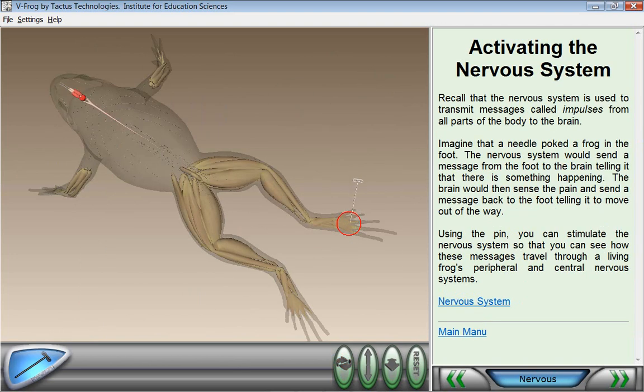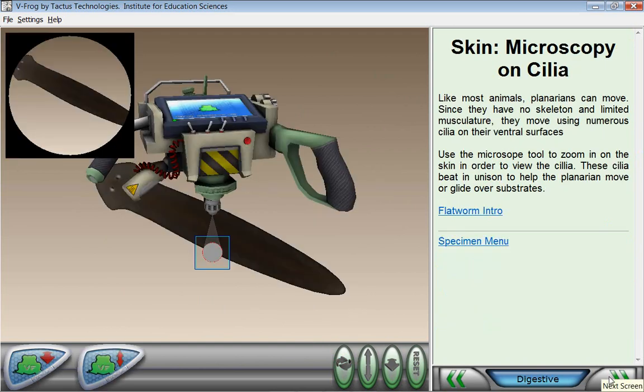VFROG also features comparative anatomy and helps students understand the relationship between humans, frogs, and other living creatures.